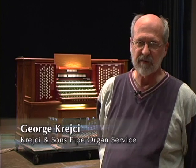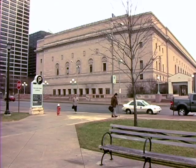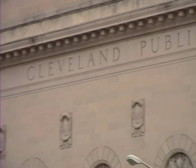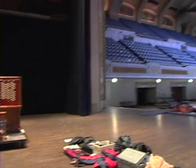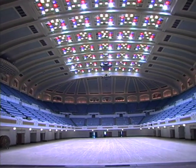This is the console for the E.M. Skinner Pipe Organ, Opus 328. It was built in 1921 for the Cleveland Public Auditorium. Typical things that were here were national conventions, and you can be sure that was the music source.